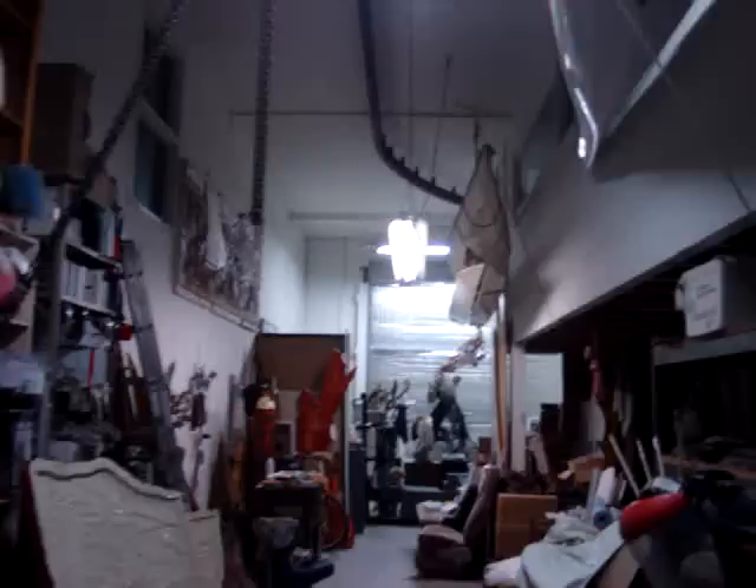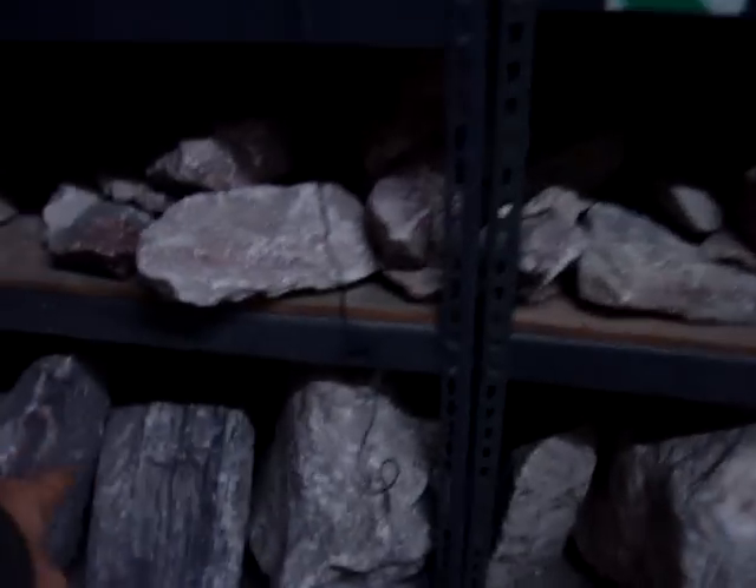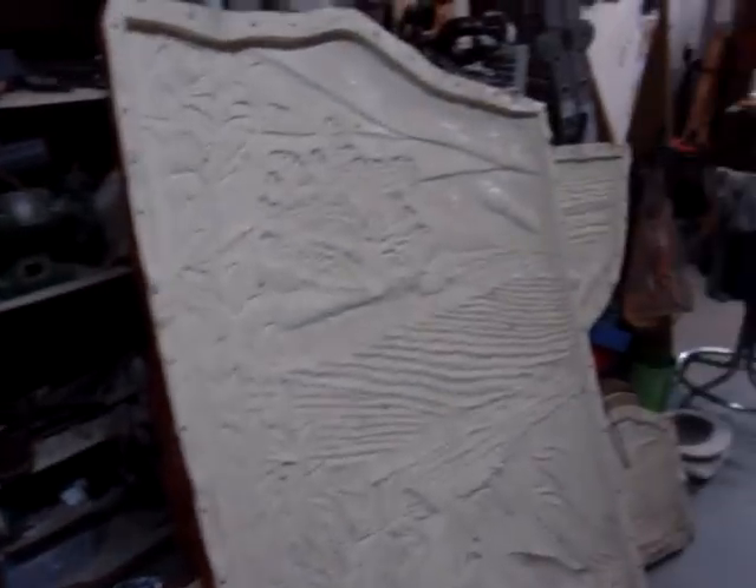And out back I've got a nice workspace there — a place to store a lot of my rocks. These are alabasters that I'll carve later, and some old molds.